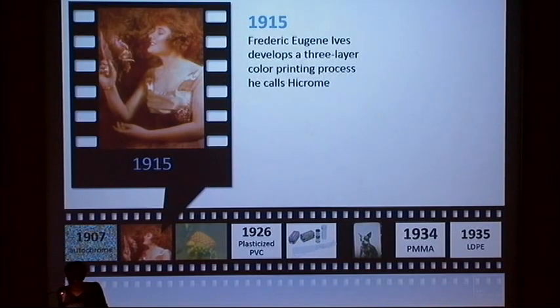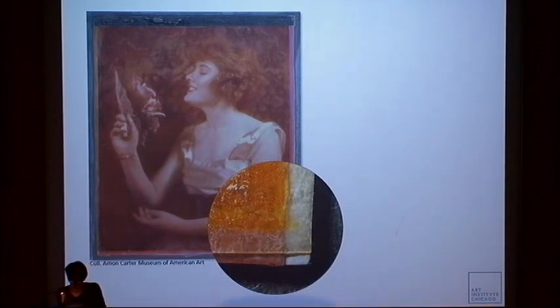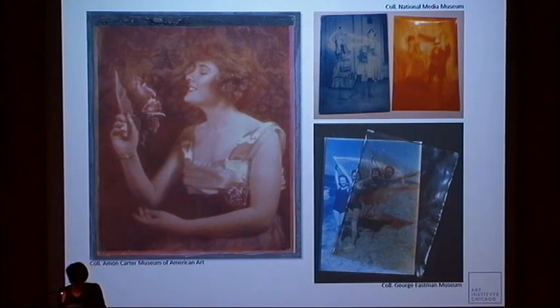Among them, Frederick Eugene Ives' three-layer color printing process called Hichronie, also known as Ives Prints. An Ives print consists of a base paper with a blueprint and two sheets of celluloid with a gelatin layer dyed yellow or magenta, cemented together. You can see a detail here on the corner. Ives later developed the polychrome process, which he introduced in 1929.